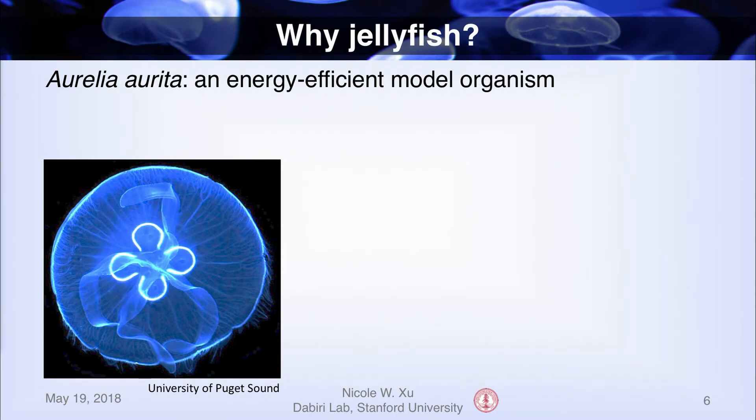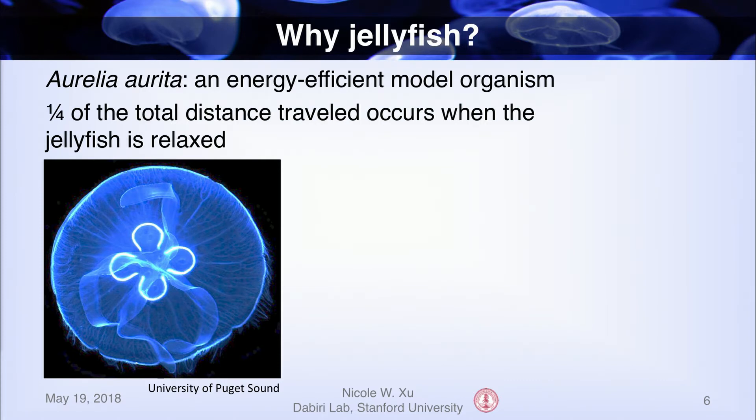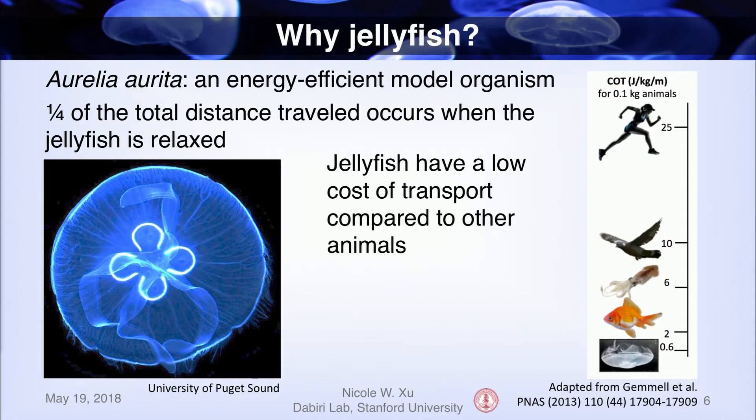The title of my talk already gives it away — I'm going to be talking about jellyfish. Aurelia aurita, or moon jellyfish, are a simple, energy-efficient model organism for two reasons. First, about a quarter of the total distance traveled occurs when the jellyfish is passive and relaxed, so no extra energy is expended to travel forward. Second, jellyfish have a low cost of transport, a metric of energy efficiency — think of it as the opposite of miles per gallon, something like gallons per mile. A low cost of transport equates to high energy efficiency. As shown on this graph, which plots cost of transport for different modes of transportation for animals of the same mass, running has the highest cost of transport and is the least energy-efficient, followed by flying, then different forms of swimming, with jellyfish all the way at the bottom. Jellyfish are one of the most energy-efficient animals.